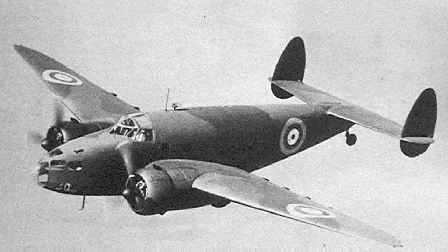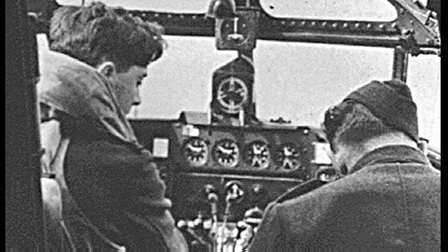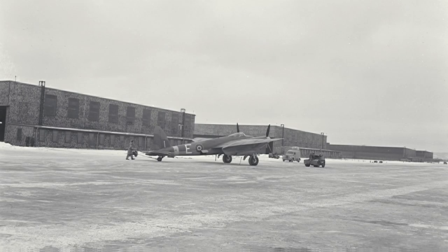In 1943, things changed — Greenwood became a training base for the Mosquito fighter-bomber, the best fighter-bomber of the Second World War. And guess what? It was made of wood as well. This was a very high-performance airplane, used for just about everything over Europe.